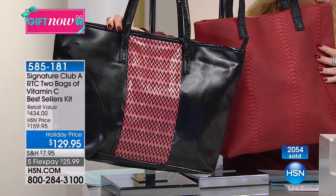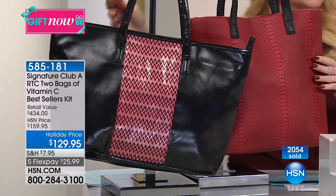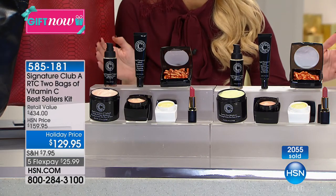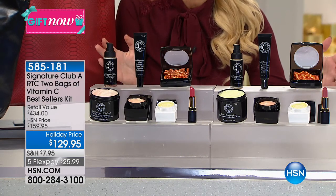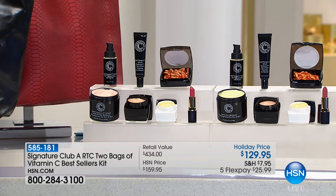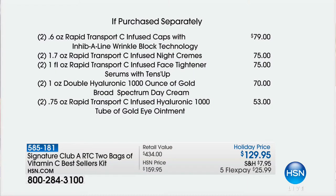Instead of seven products for $129, we are doubling every single product. That means 14 of your favorite products, and we're doing it for the same price that we do half of this for normally. Because usually it's one bag with seven — this year it's two bags with 14. But well over, almost two-thirds of our quantity is already gone.